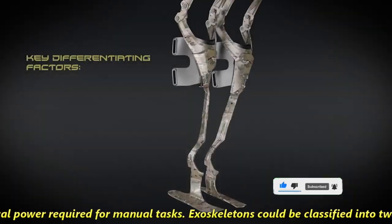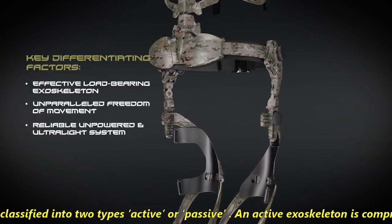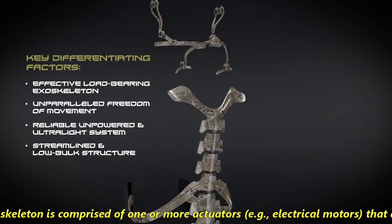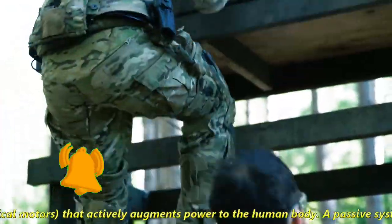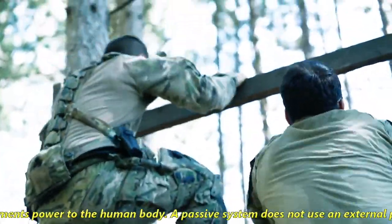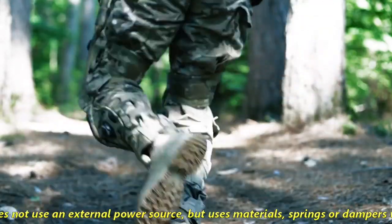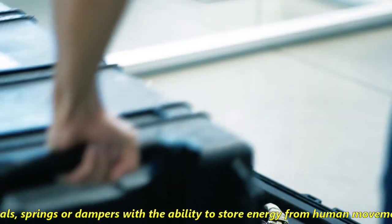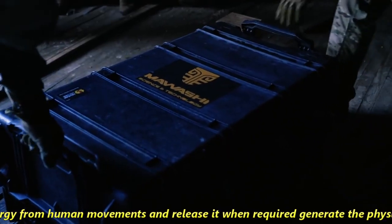Exoskeletons can be classified into two types: active or passive. An active exoskeleton is comprised of one or more actuators — that is, electric motors — that actively augment power to the human body. A passive system does not use an external power source, but uses materials, springs or dampers with the ability to store energy from human movements and release it when required.